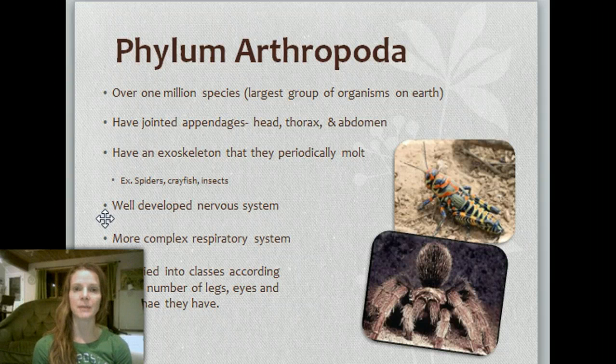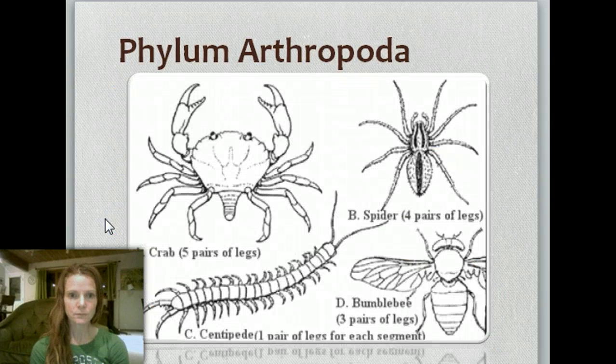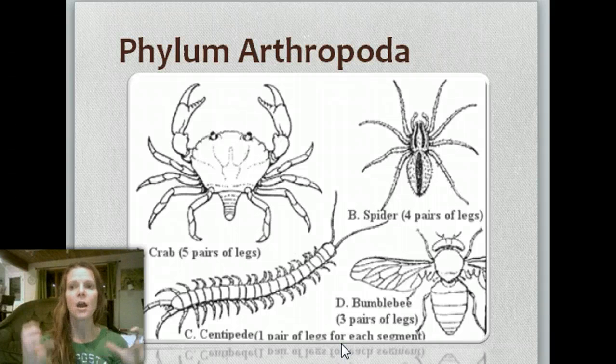They're classified into classes according to the number of legs, eyes, and antennae they have. You've heard of insects that have six legs versus arachnids that have eight — they're classified into different classes based on that. Some of the different Arthropodas include crabs, centipedes, bumblebees, and spiders. Crabs have five pairs of legs, spiders have four pairs, bumblebees have three pairs — six total — and centipedes have one pair of legs for each segment.